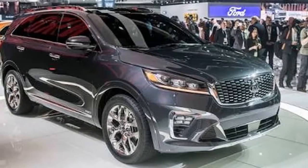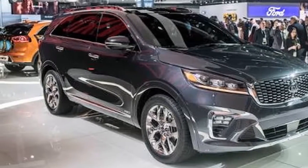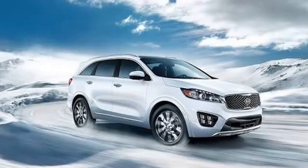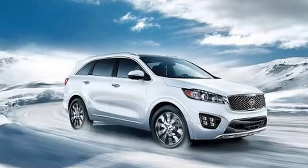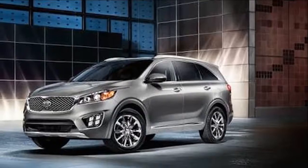Outside, the 2019 Sorento gets an updated grille and revised headlamps, while the ice cube LED fog lamps found on upper trims have been reconfigured. In the back, there's a new bumper design, different taillamps, and a revised liftgate.